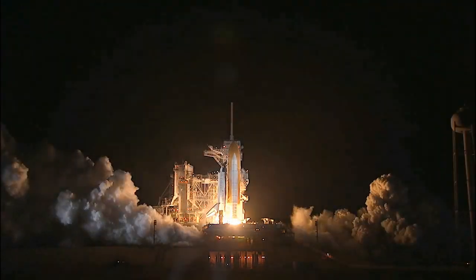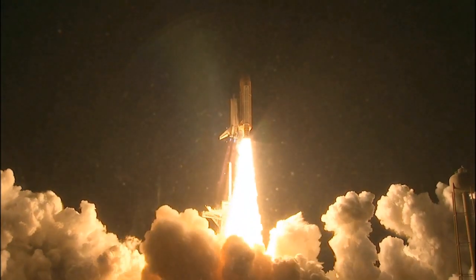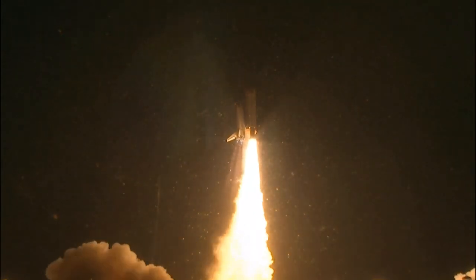Booster ignition, and liftoff of Shuttle Endeavor with NASA's final space station crew compartment that brings a bay window view to our celestial backyard.